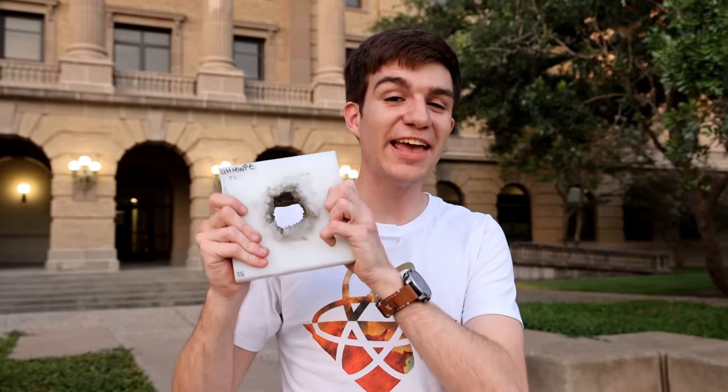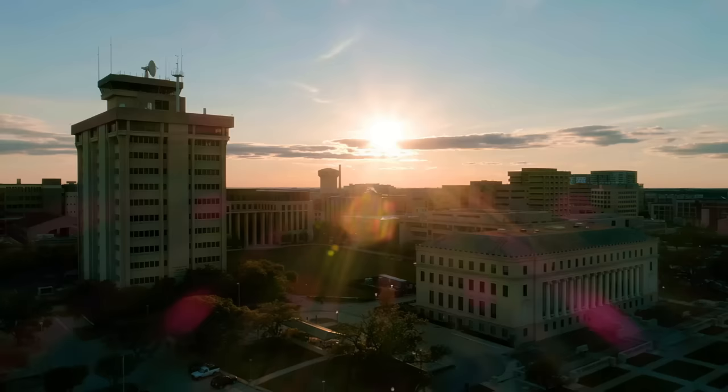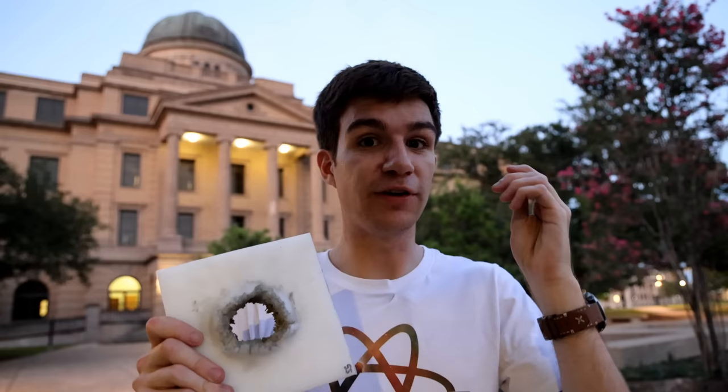This is a real-life asteroid impact crater, made not up in space, but rather down here on Earth, at the Texas A&M University, where we fired a projectile much like this one at 5.5 kilometers per second, smashing into the target, vaporizing itself and causing this rather massive hole.